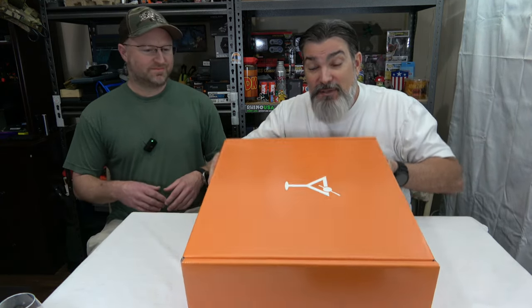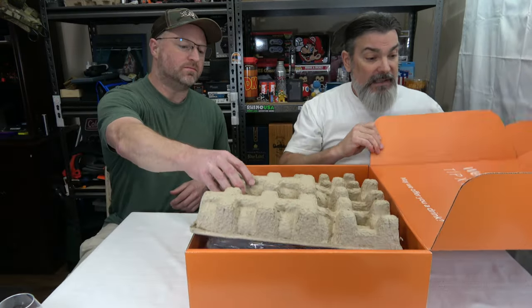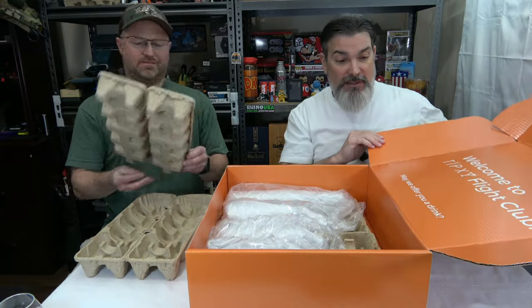This is a big box — you can see just a big old box. So we're going to get her open and see. They've got a thing here that says: welcome to the Tipsy Flight Club. Maybe we offer you a drink.